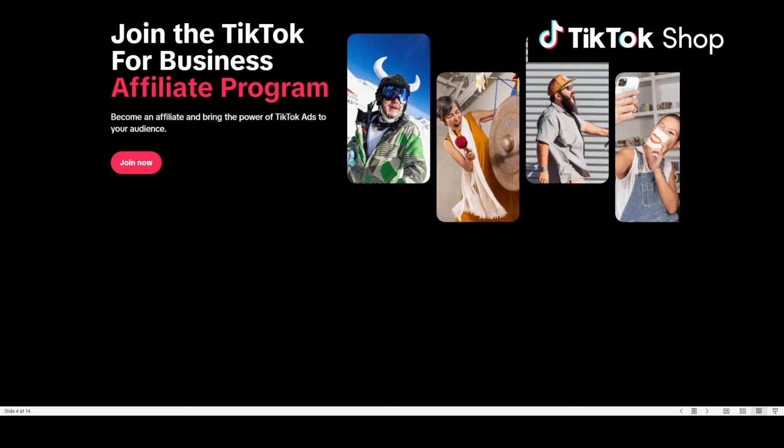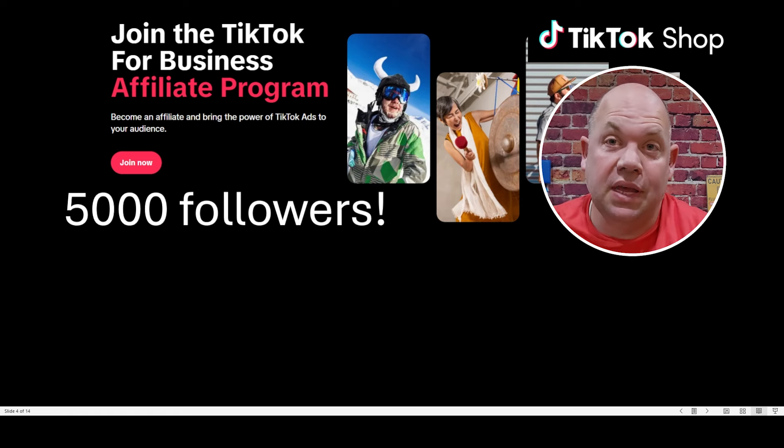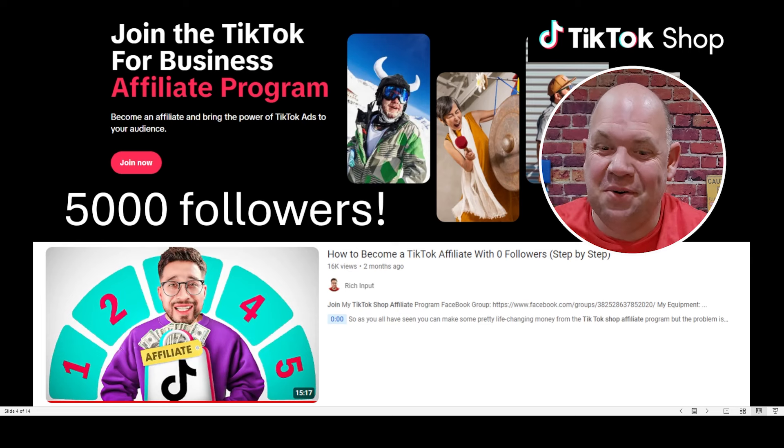There are a few ways you could get in, and I think that might be changing. The number one way is if you have 5,000 followers, you can sign up for the affiliate program and get in that way. I had zero followers on TikTok because it's not a platform I used. So I followed the steps Ruben outlined — you can create a seller account and then link that to your TikTok account. I don't know if you can sign up that way anymore, as I'm hearing they're not doing new accounts that way, so you might have to have 5,000 followers.